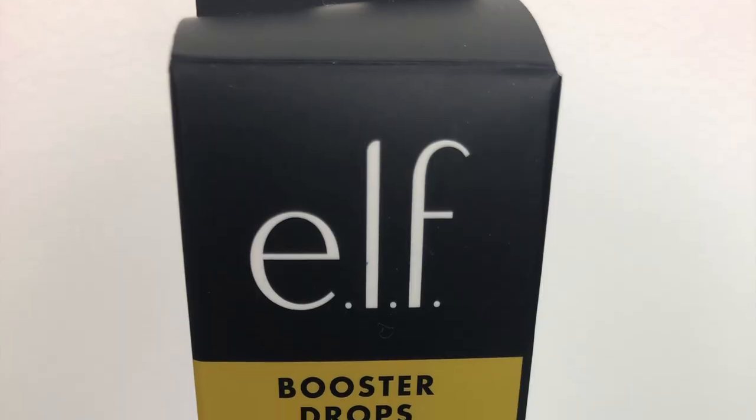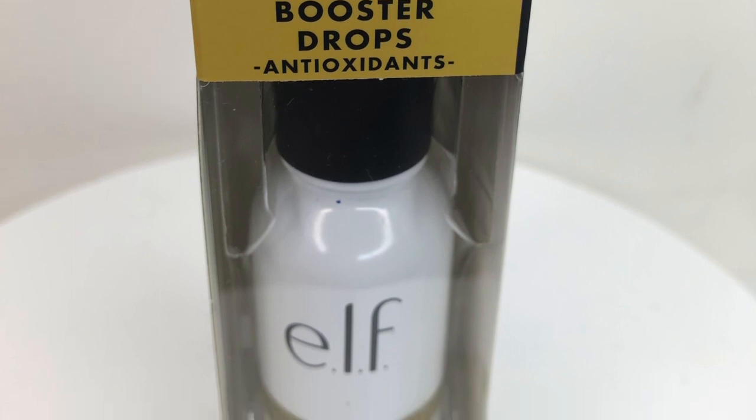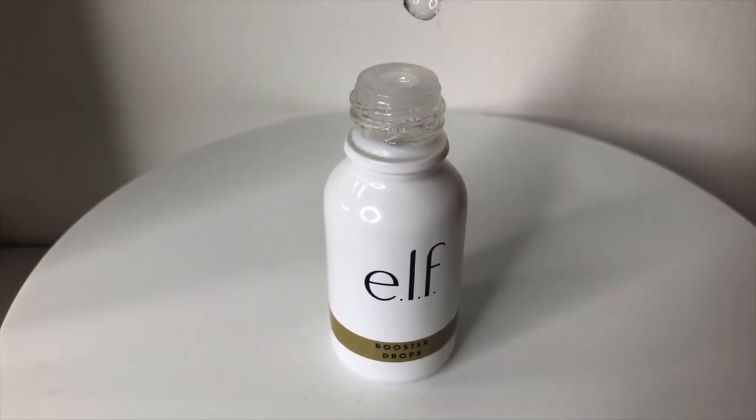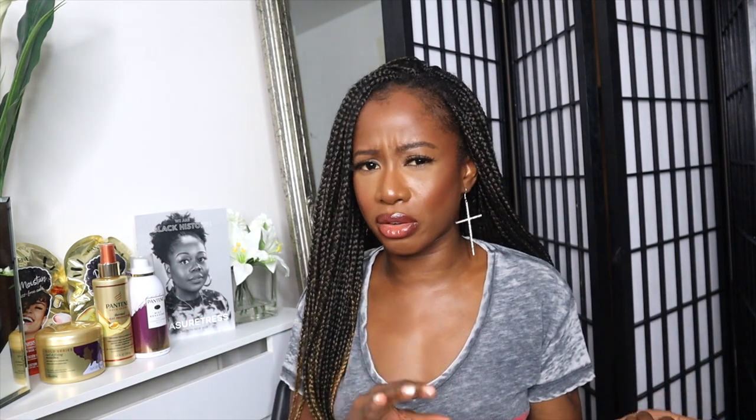The final product is these Booster Drops by Elf — a self-care treat for us. It says this lightweight booster supercharges your beauty products with antioxidants for added protection. These concentrated drops can be used alone or added into any foundation, liquid, or cream, and are enriched with niacinamide. It feels watery but does have a serum-kind of texture. It's not as thick as something like The Ordinary serums, but it has a serum-y feel. I will test this out in my next makeup video.